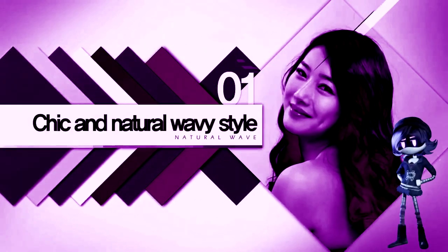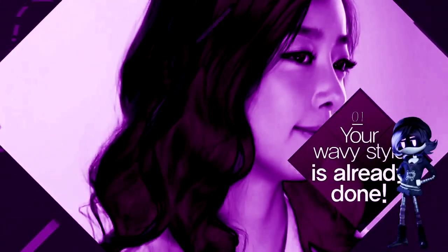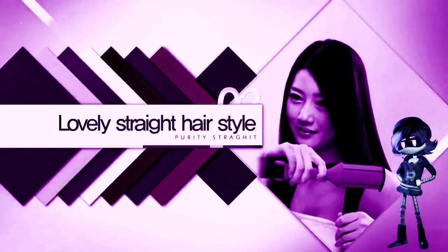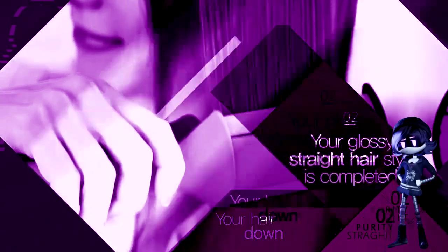Chic and natural ways — you can create charming wavy styles just in 3-5 seconds by holding the end of your hair after winding it around the heating panel. Lovely Straight Hair: you can have smooth and glossy straight hairstyles by holding and straightening down your hair. Glossy Straight Hair Style is completed.